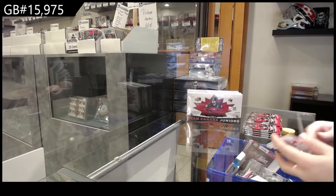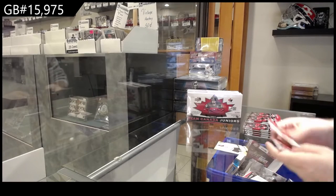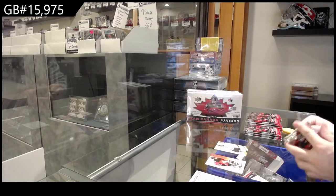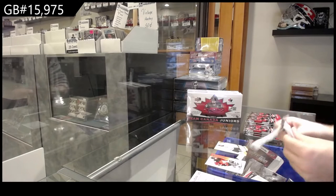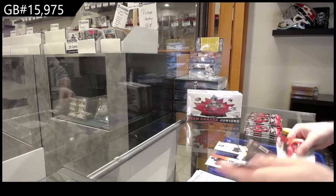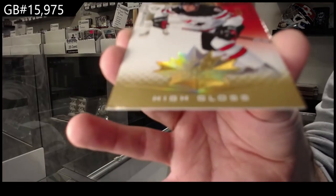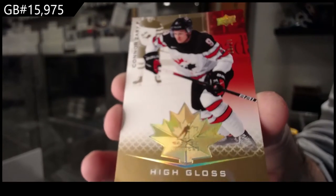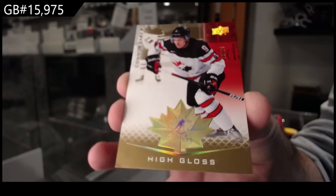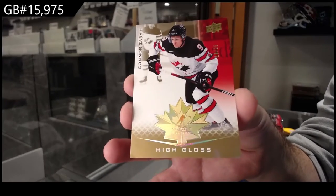2015 Trilogy — you bought one of them still, man. Prospect for the S-spot. Momentous prospects. Nice! We've got for the Z-spot: High Gloss Connor Zary. Z-spot — just tone this down, there we go.